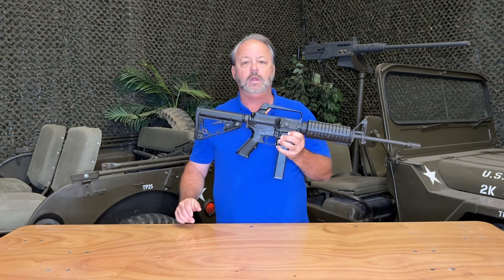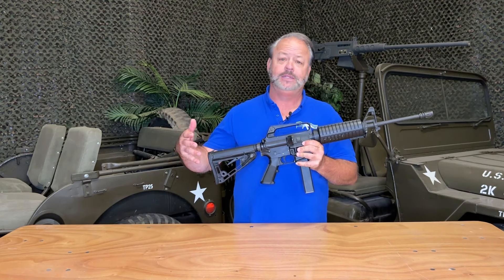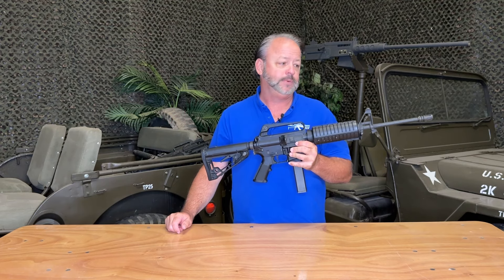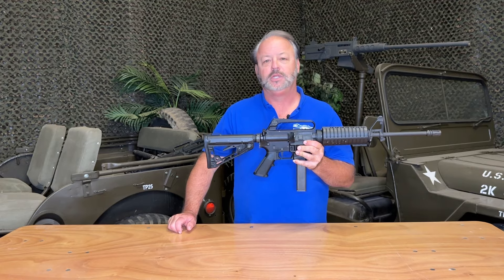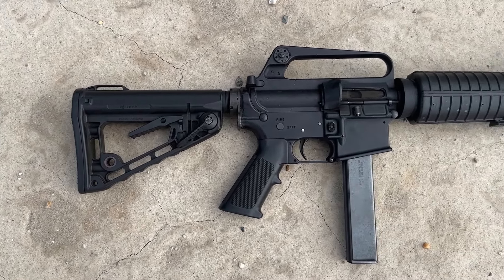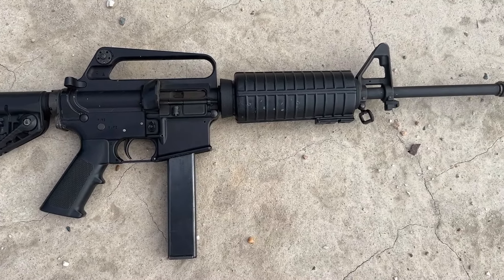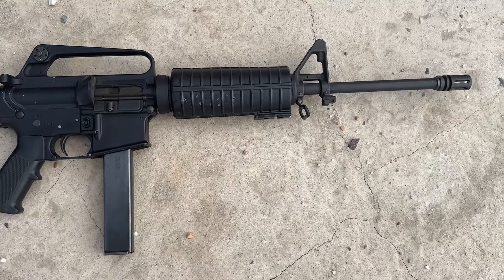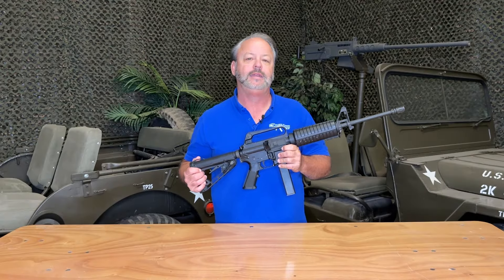If you are a Colt fanatic, and especially a Colt Defense or police surplus fanatic, these are definitely one of the guns you'll want to check out or potentially add to your collection. We just wanted to take a few minutes to invite you guys and gals out to enjoy this police surplus 9mm with us. Thanks for stopping by and stay tuned for more from Atlantic Firearm Surplus.